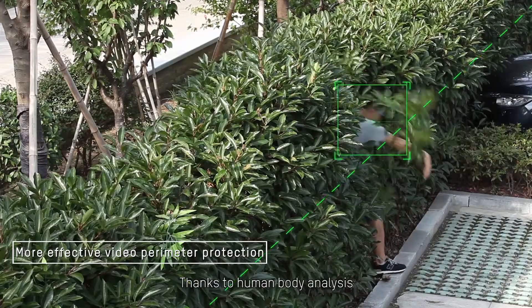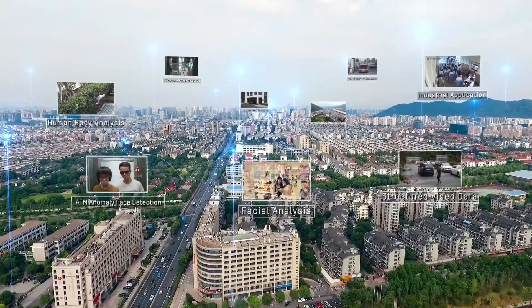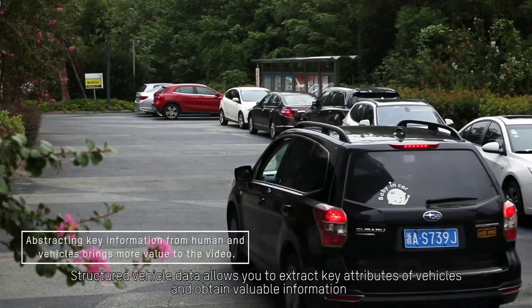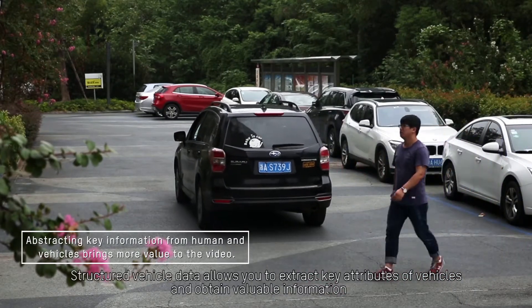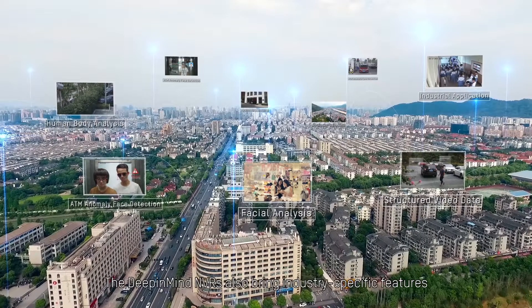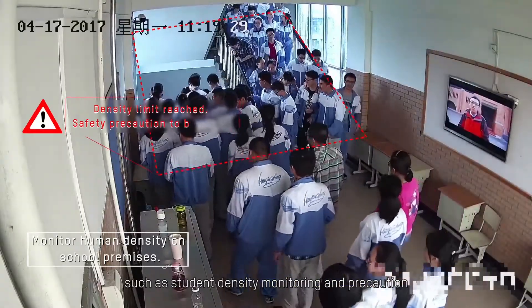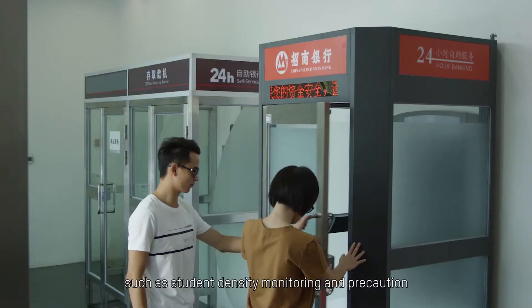Thanks to human body analysis, perimeter precaution is more efficient with precise human detection. Structured vehicle data allows you to extract key attributes of vehicles and obtain valuable information. The Deep in Mind NVRs also bring industry-specific features such as student density monitoring and precaution.